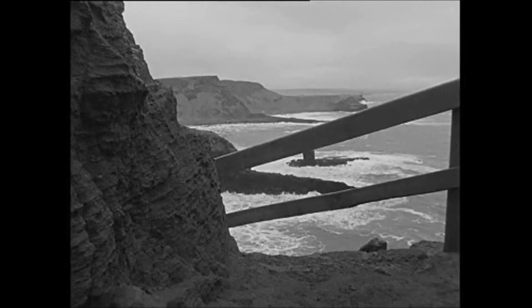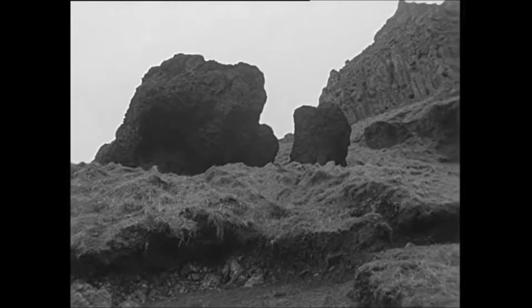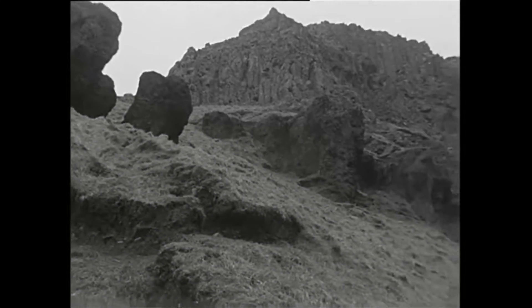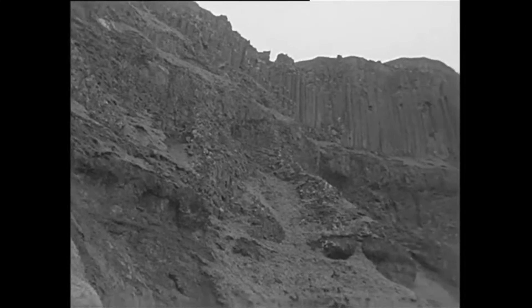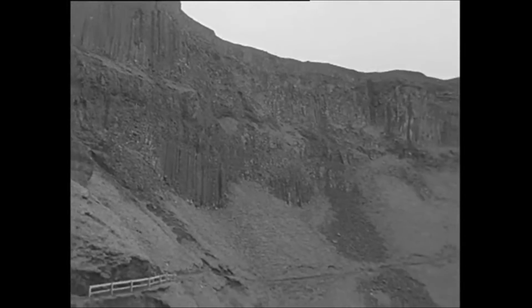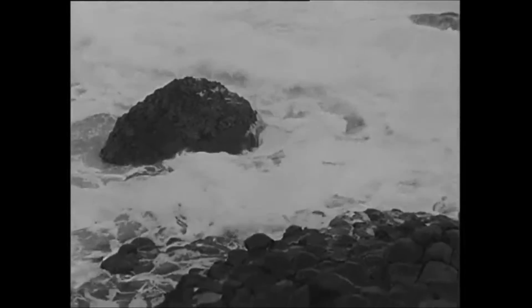The northern end of the ten-mile cliff walk is the Giant's Causeway, which has been called one of the natural wonders of the world. At first sight it's rather disappointing. But close up, the geological formations are impressive.